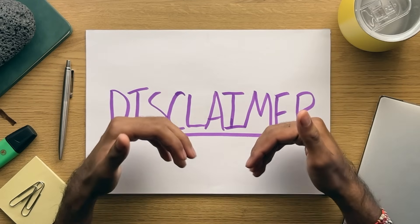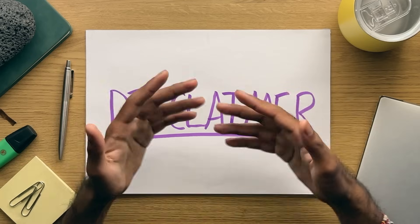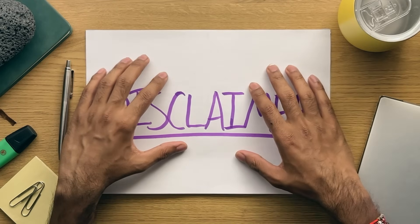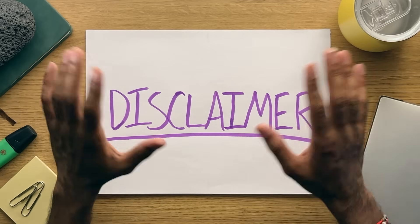Quick disclaimer: this video is based on my personal use case. All opinions are my own, there are no sponsors. In regards to Evernote, it's still a great product for the right person, but as my workflow changed, I'd just like to share my experience on searching for another note-taking app.